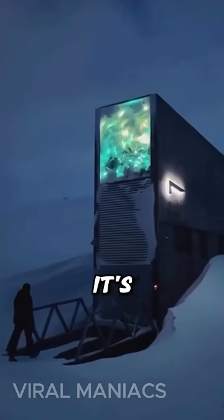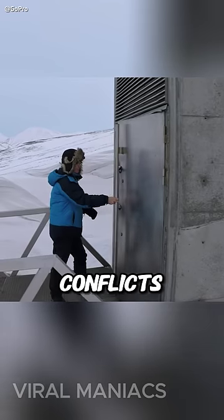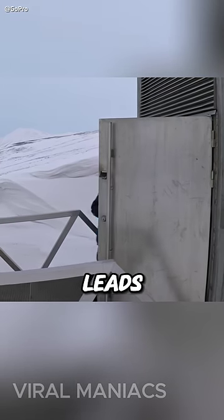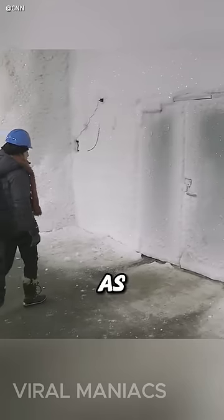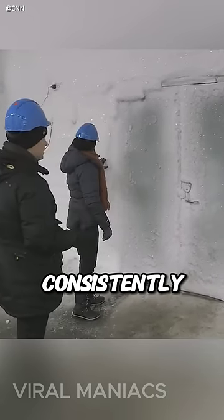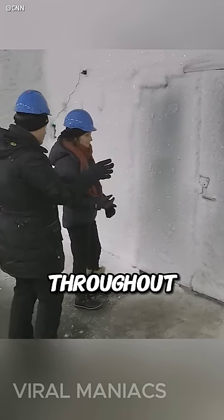This remote place was chosen because it's safe from earthquakes, it's cold, and it's far away from wars and conflicts. The vault's entrance leads to a concrete tunnel descending 500 feet into the mountain. As you approach the underground entrance, the temperature consistently remains around minus 0.4 degrees Fahrenheit throughout the year.